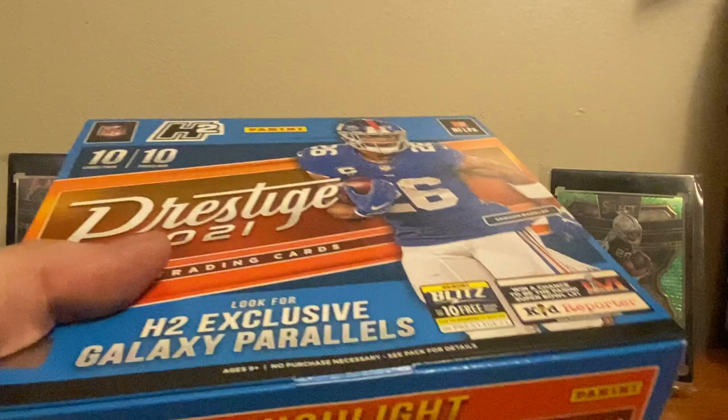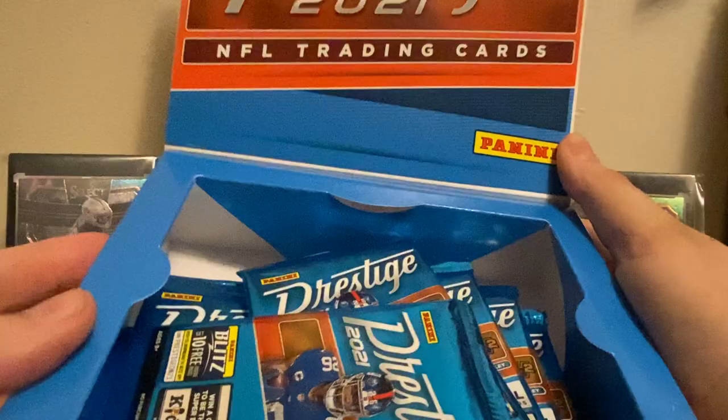I'm a big fan of Prestige — I opened quite a bit of it last year, pulled two Jordan Love autos, and ended up getting three one-of-ones in one mega box, so that was pretty crazy. I definitely wanted to get some more of it this year. I was hoping they'd do the mega boxes because that seemed to be good, but we got these, so who knows — maybe it'll be as good or even better. Looks like every pack comes with a numbered card.